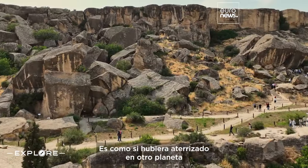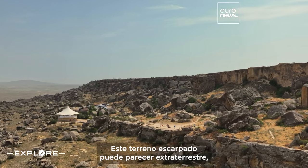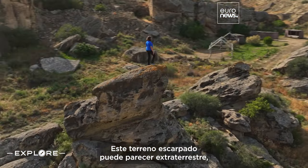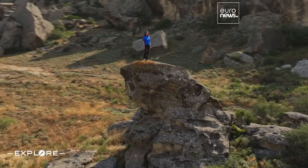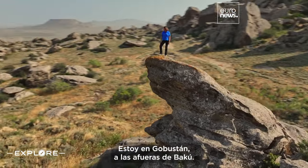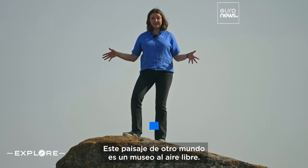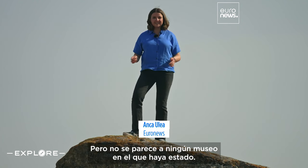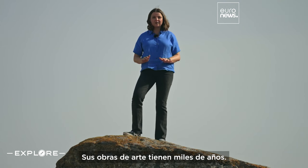It's like I've landed on a different planet for this new episode of Explore Azerbaijan. This rugged terrain may look extraterrestrial, but its history is profoundly human. I'm here in Gobustan, just outside Baku. This otherworldly landscape is an open-air museum, but it's unlike any museum I've ever been to. The artwork here is thousands of years old.